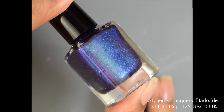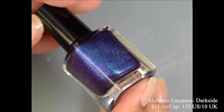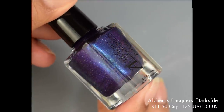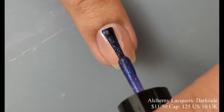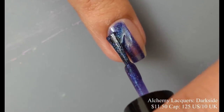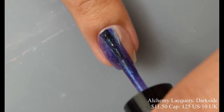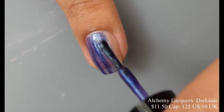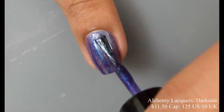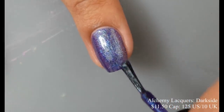First up, we've got Alchemy Lacquers. She brings us Dark Side, described as a vampy dark blue with green, blue, purple, pink shifting shimmer and a scattered linear holographic finish. This is inspired by Dark Side Skittles. Price is $11.50, and there is a cap of 125 US and 10 UK bottles. This one has a crelly-like feel — it definitely builds up to a deeper, darker base color, kind of like a jelly, but it does have a somewhat creamy feel on application. I'm going to suggest two coats; I think most will be just fine at that.